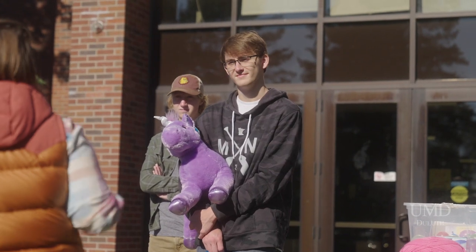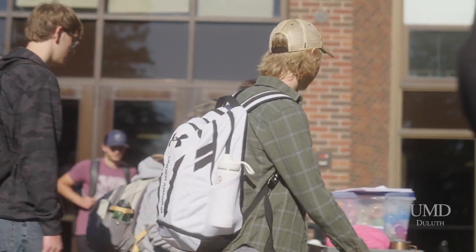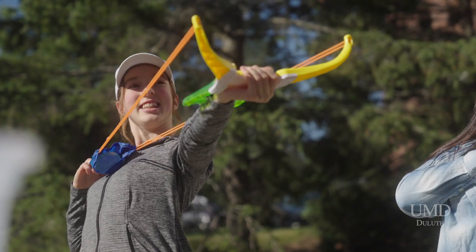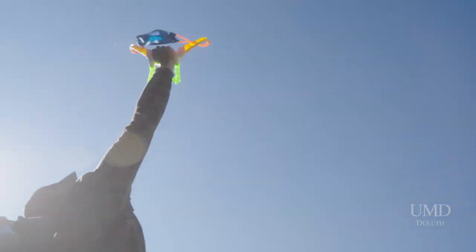I like to make my classes as hands-on as possible because I feel like sometimes students have a disconnect between the theory that they learn in class and the application they see in life. So today we are testing a quintessential physics problem which is called the hunter-monkey problem.